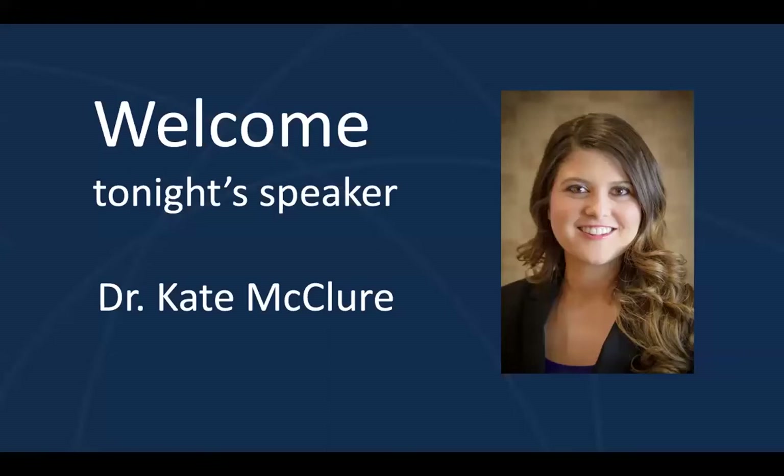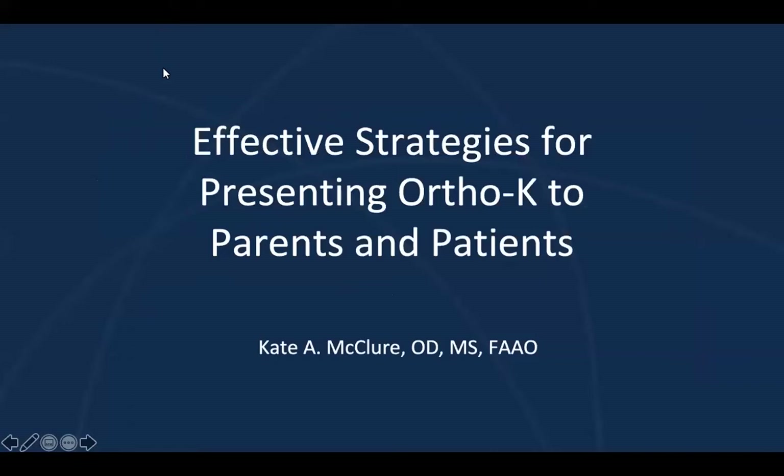Dr. McClure specializes in orthokeratology fitting and contact lens conditions such as dry eye, keratoconus, high astigmatism, and presbyopia. I've been pleased to know Dr. McClure for several years now and I'm very pleased to have her speaking for us tonight. I think you're going to learn a lot and enjoy her quite a bit. Thank you.